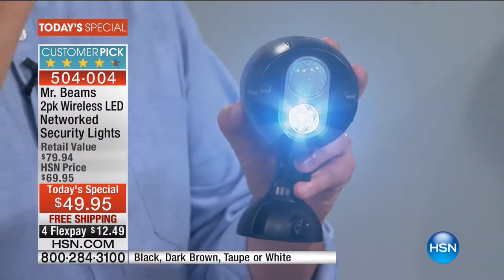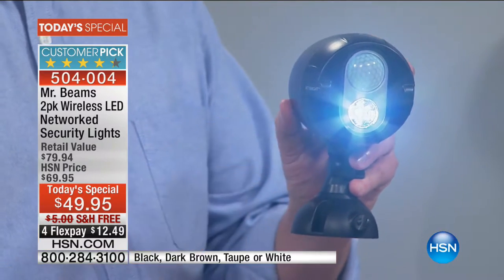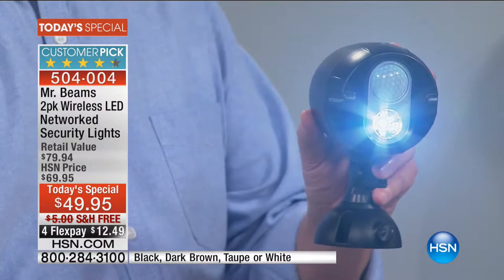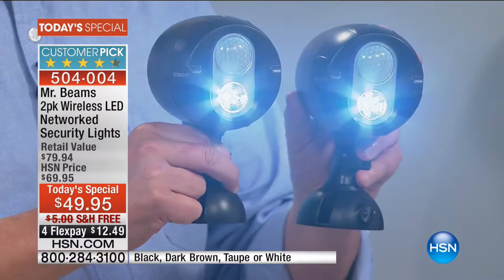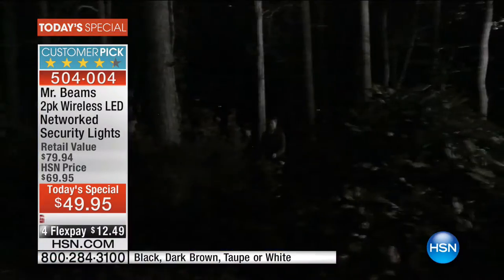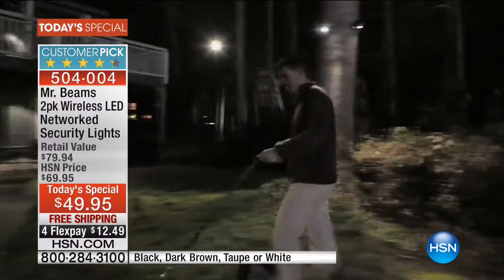They're motion activated, so when it sees something moving it's going to pop on that super bright LED. If it stopped there, that would be fantastic — great motion activated light. But it does more than that. The word 'networked' means that these are connected, but there's no wires. When one light sees motion, it sends out a signal to the other lights. All the lights turn on at once.